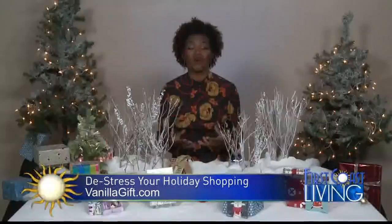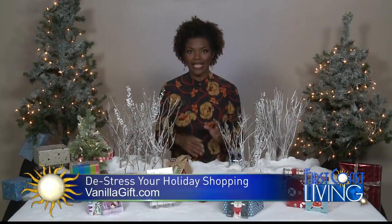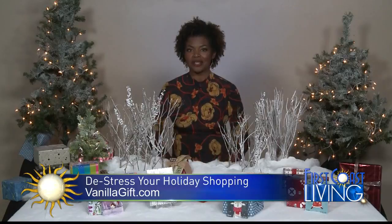When you give the Vanilla gift card, you are also giving your recipient flexibility. They can get exactly what they want in store and online at retailers nationwide.